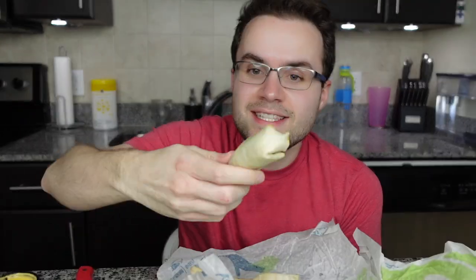So let's first try the non-spicy and then the spicy, shall we? How do I eat this? This is so weird. Bon Appétit.